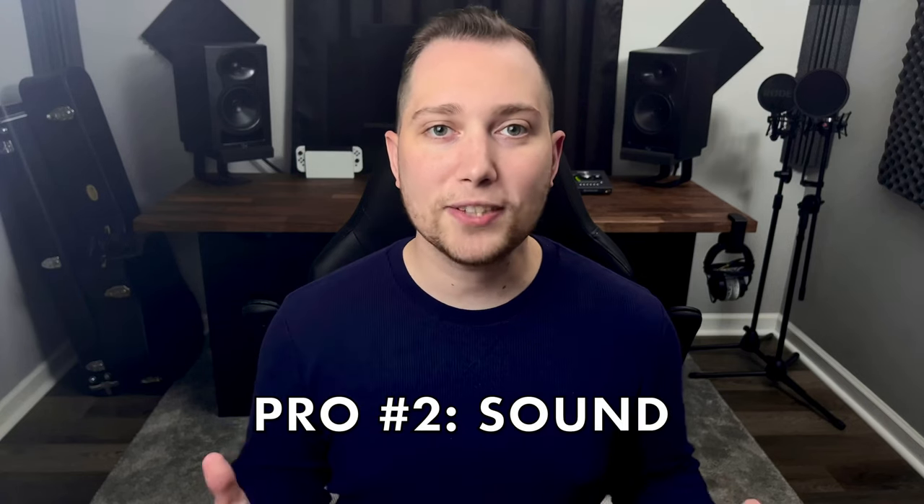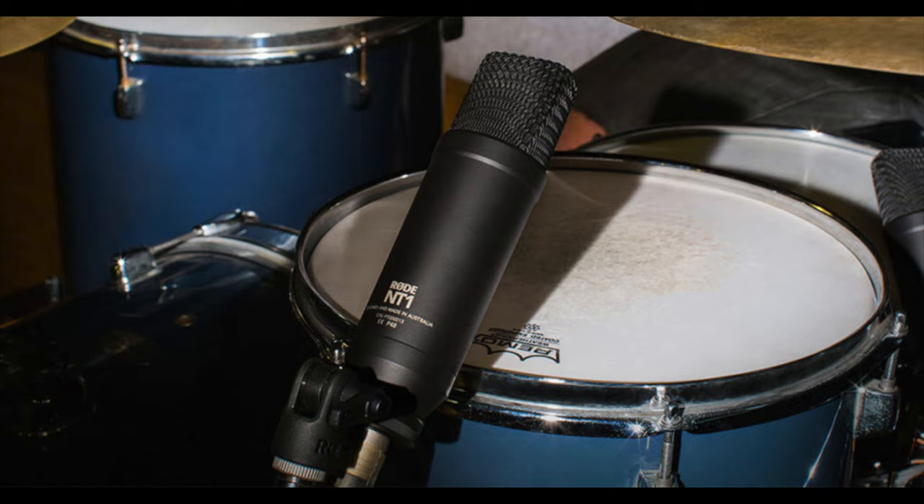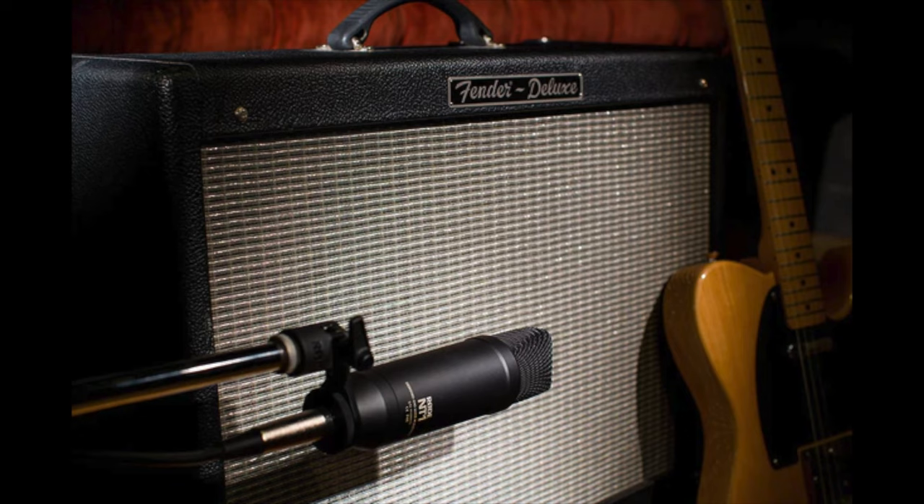The second pro and the most important is the sound. This microphone just sounds great. You can definitely get professional work done and I feel like it excels at recording vocals. In addition, it can be used to record other audio sources such as acoustic guitar, drums, piano, and even mic'ing guitar amplifiers.